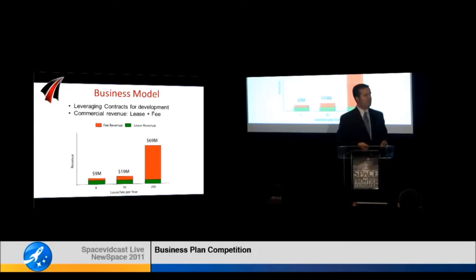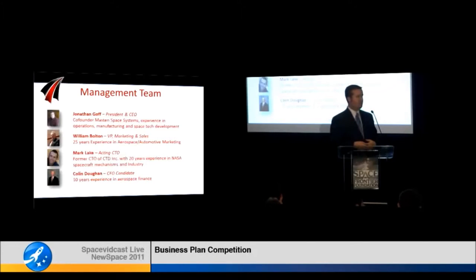Once we are in commercial operations, we're looking at a lease fee model where we would lease the hardware and provide operations and maintenance services for the space station operators, then charge a fee directly to the delivery vehicles. Even at weekly flights, we're getting up into the $20 million in annual revenue mark, just from commercial alone.